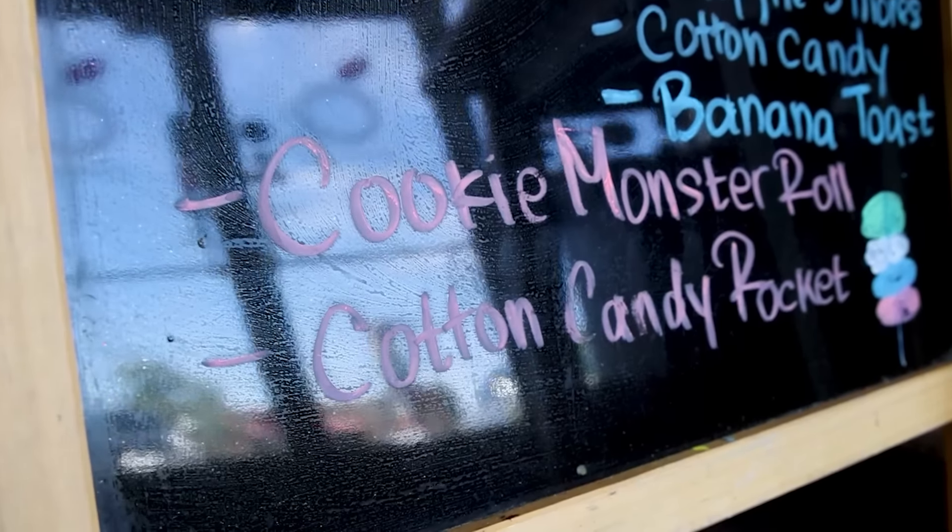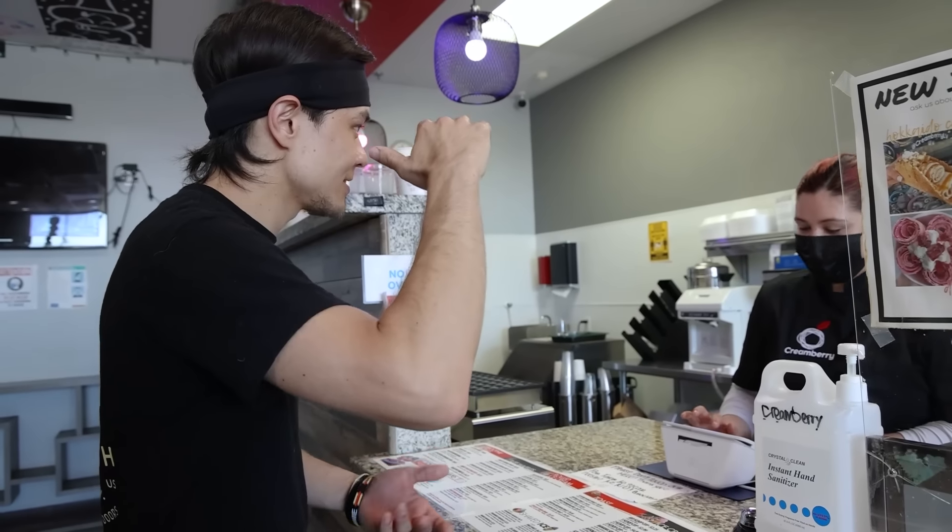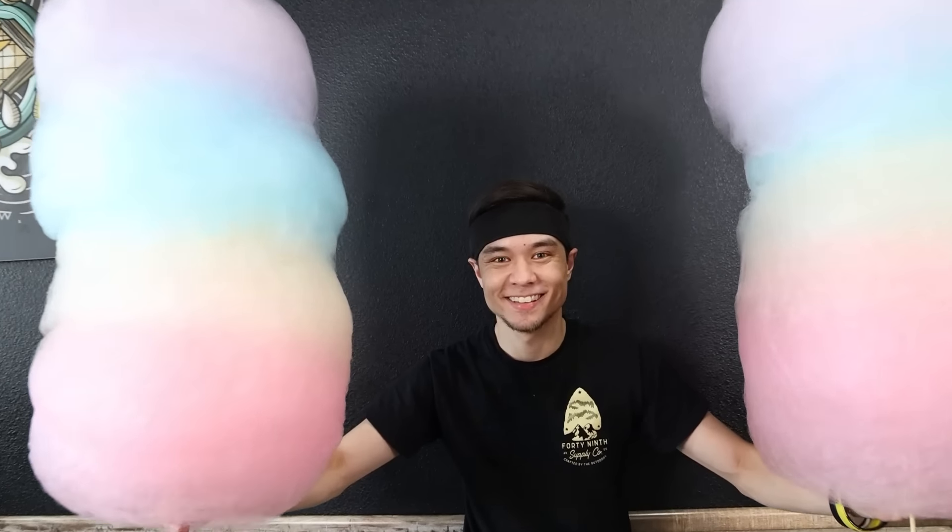Hello, hi, can I get two of the cotton candy rockets — the giant ones? Two of those. All right guys, what's up, welcome to this week's video. The cotton candies have been ordered.